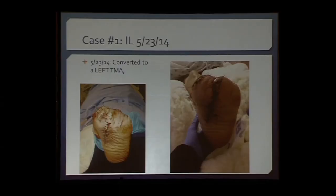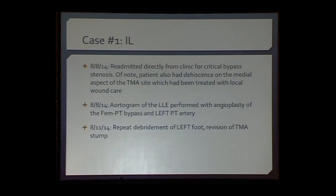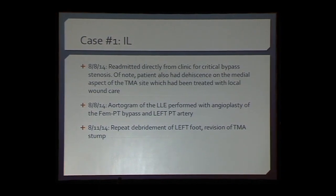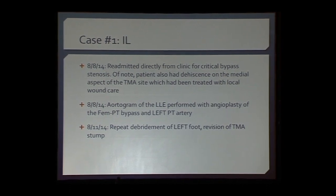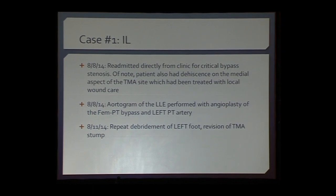We went ahead and converted this patient to a transmetatarsal amputation because the fourth toe was dying, and we did not want to leave just the first and fifth toes. We converted to a transmetatarsal amputation and proceeded with a delayed primary closure. He went home again on home health care, was fairly compliant. We tried to offload him and keep him non-weight-bearing. He subsequently underwent a stenosis/occlusion of his bypass graft.